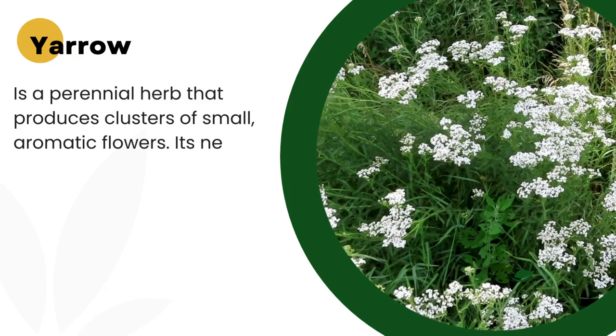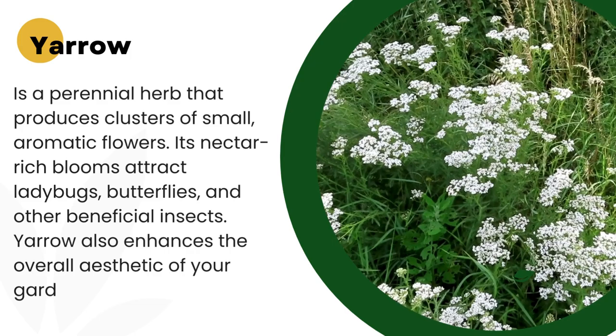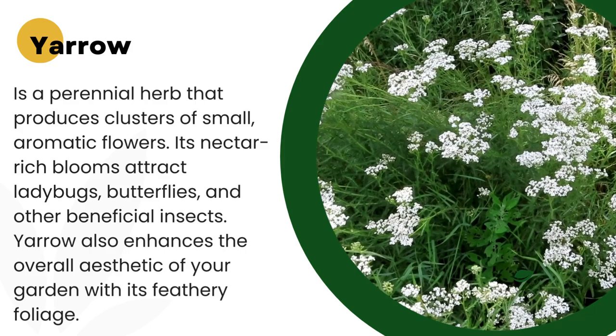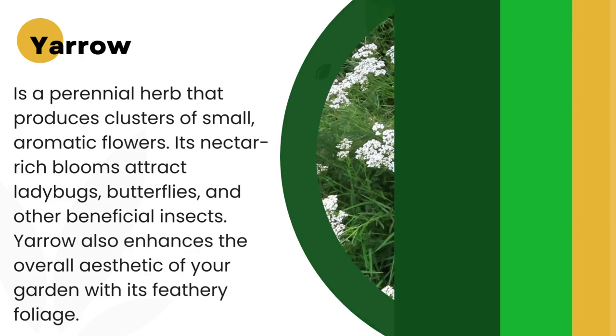3. Yarrow. Yarrow, Achillea millefolium, is a perennial herb that produces clusters of small, aromatic flowers. Its nectar-rich blooms attract ladybugs, butterflies, and other beneficial insects. Yarrow also enhances the overall aesthetic of your garden with its feathery foliage.